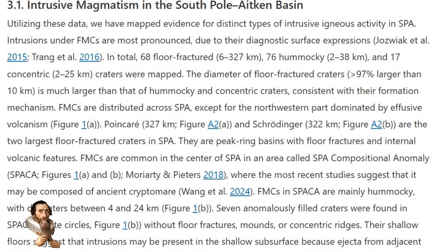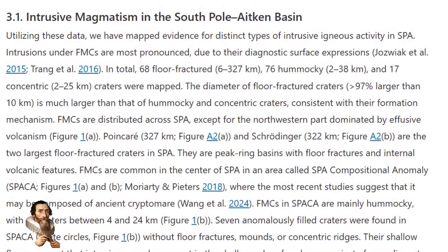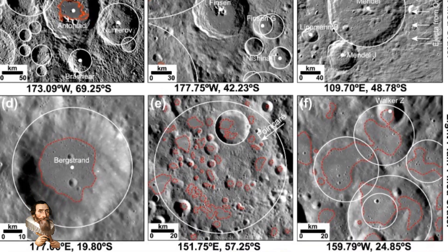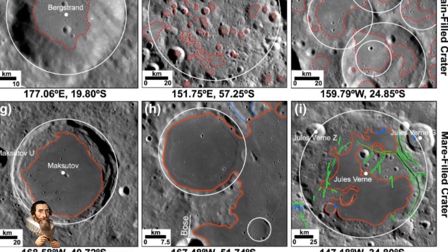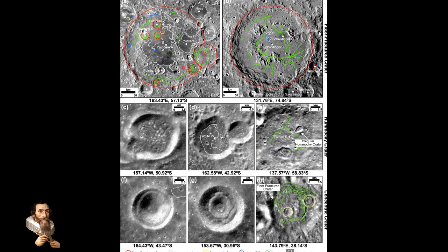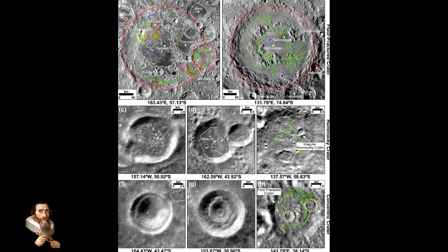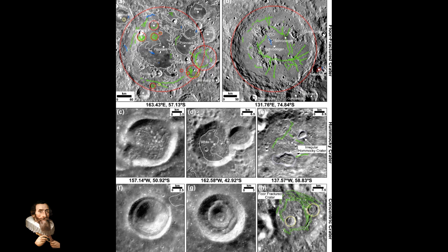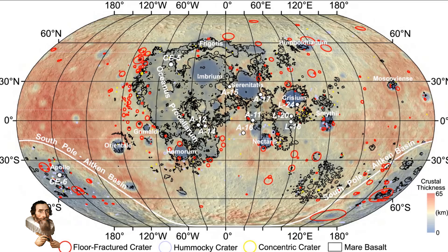Researchers have described this discovery as hidden magmatism in a paper published to the Astrophysical Journal Letters. In the new paper, researchers describe how remote sensing data and advanced imaging techniques were used to analyse the moon's subsurface near the Chang-6 landing site. By examining variations in the data, scientists could infer the presence of dense material beneath the moon's surface, which is consistent with magmatic deposits.